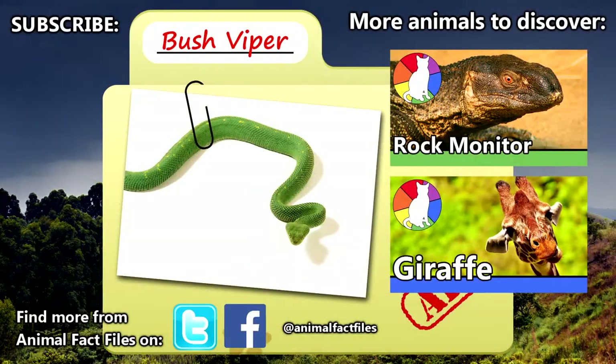For more facts on bush vipers, check out the links in the description. Give a thumbs up if you learned something new today, and thank you for watching Animal Fact Files.